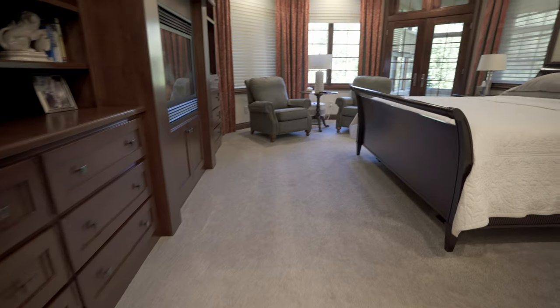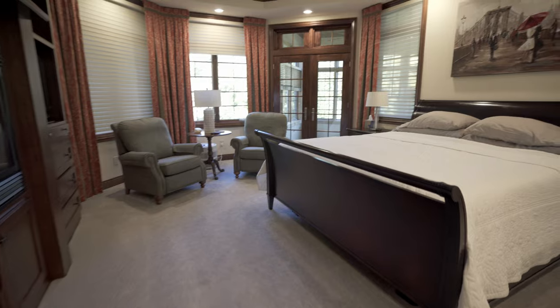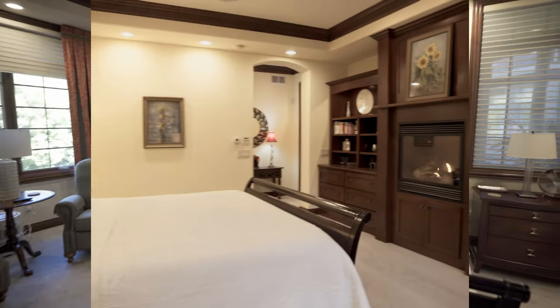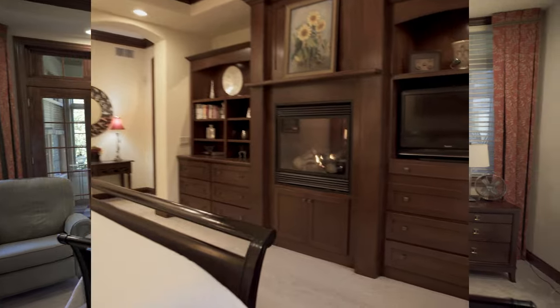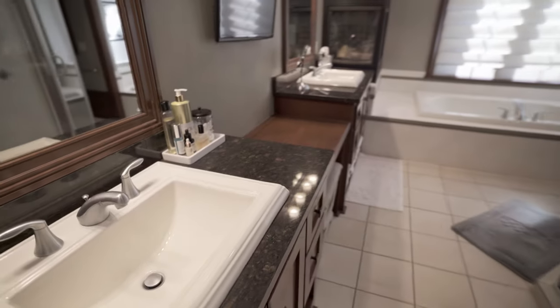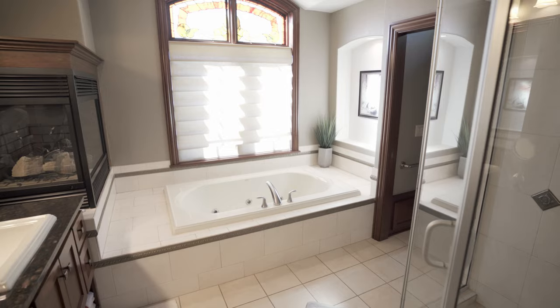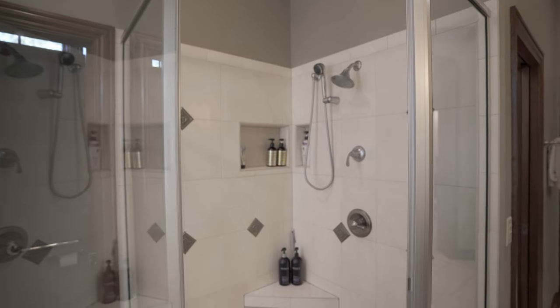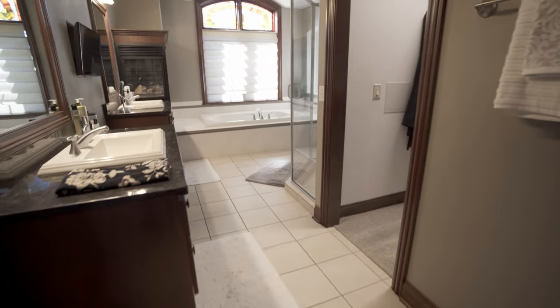Right off the front entryway is the master bedroom. It's got that same cherry installation and also that fireplace built-in. Here's the master bathroom — it has his and her sinks, that jetted tub, also his and her closets, and the greatest feature of this is it's got heated flooring, so you'll stay warm for sure in the winter.